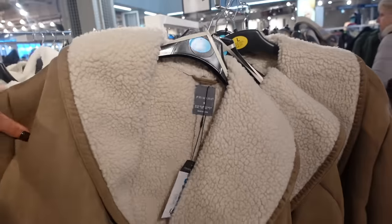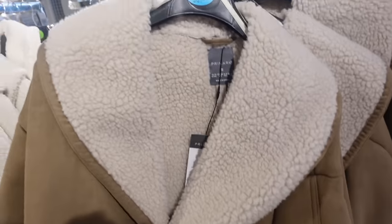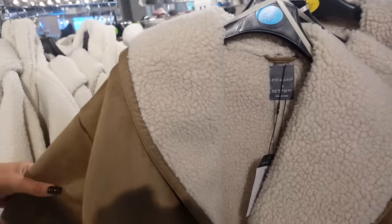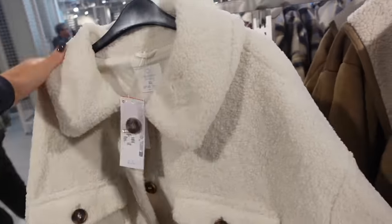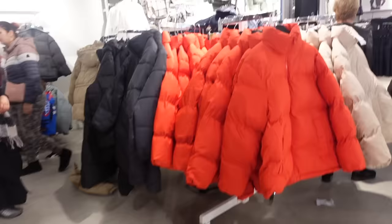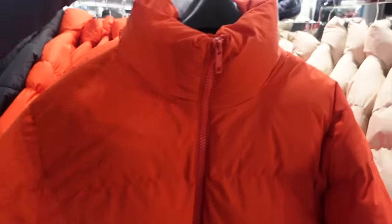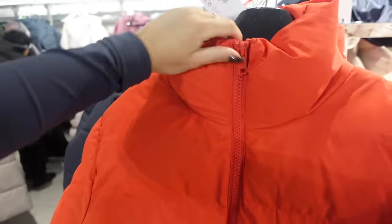Oh, this is cute — it reminds me of something you'd see on ASOS. This is £42 — the prices are really hiking — but it's like a borg and suede jacket. I also love this borg jacket; I love jackets like this because they always look so easy to throw on — £25. Oh my god, do we love a Primark puffer? This actually feels insane — £28, ridiculously thick. They've got a red and a cream color.